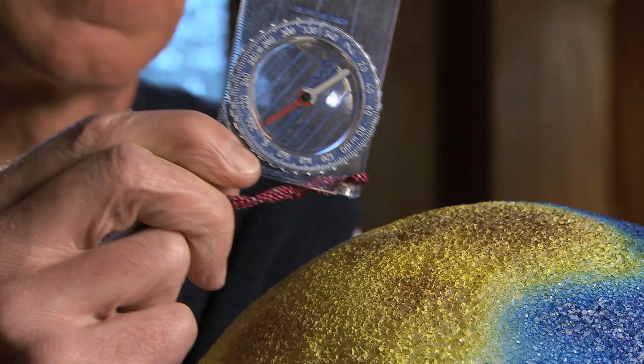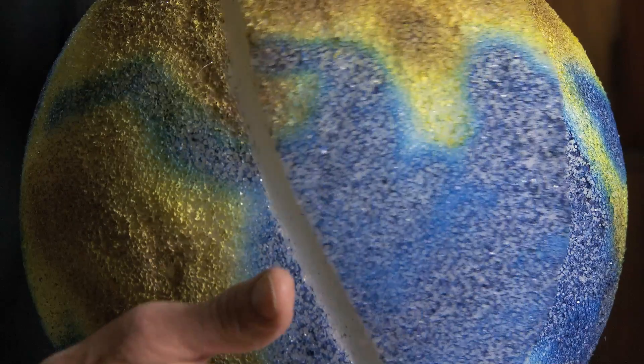You've detected the Earth's magnetic field if you've ever used a compass like this one. It's as though the Earth has a great big magnet inside.